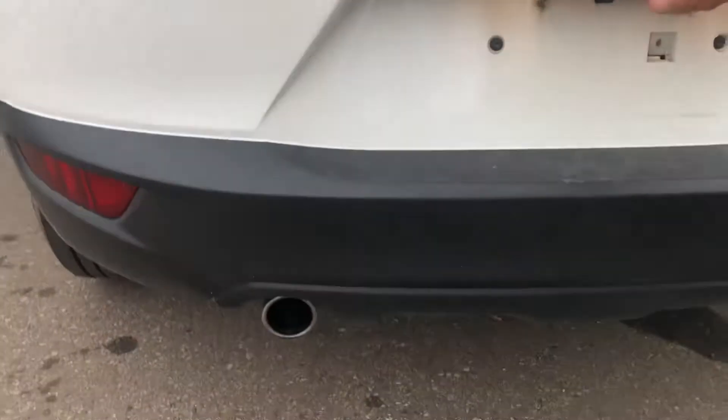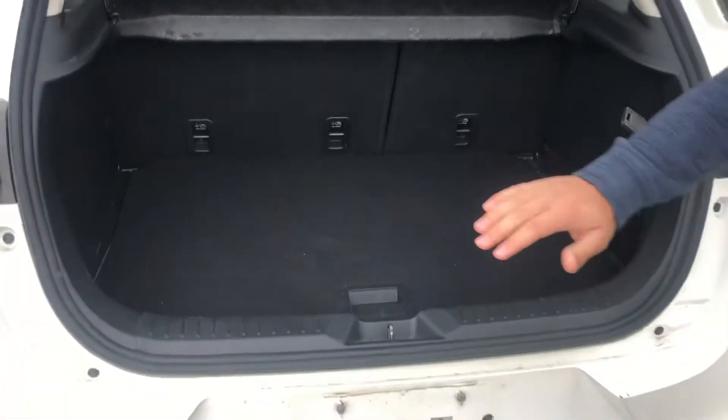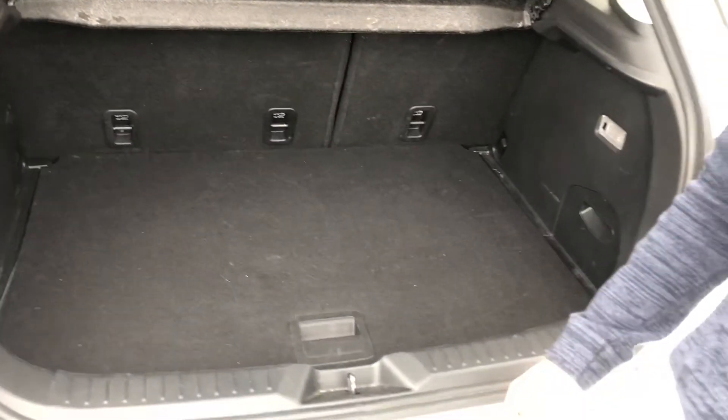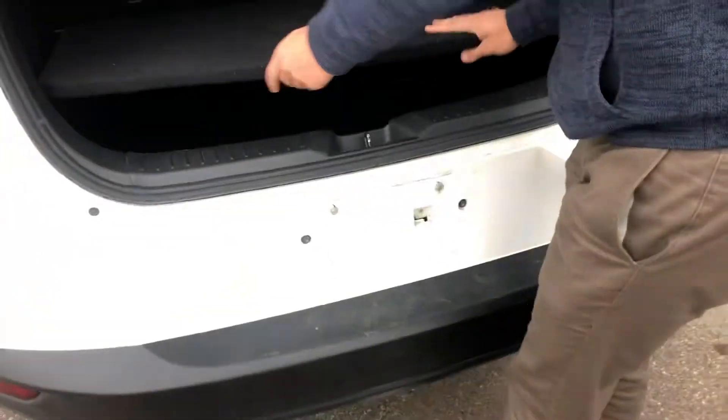It also has a backup camera. Press this little button right here and it opens your trunk. These seats are foldable if you need more cargo room, and down here you do have extra cargo room with your jack and spare tire underneath. Let me know what you think about this vehicle.